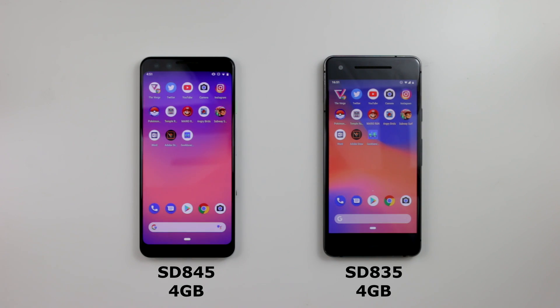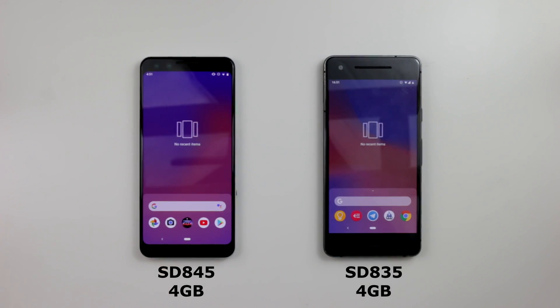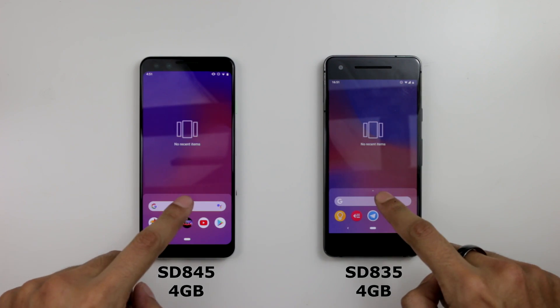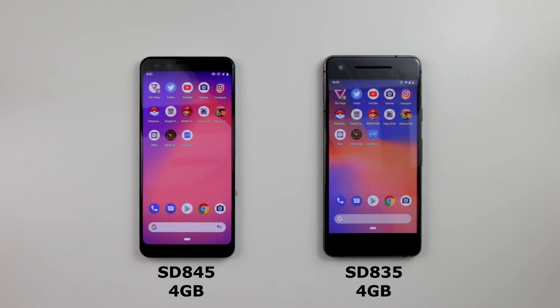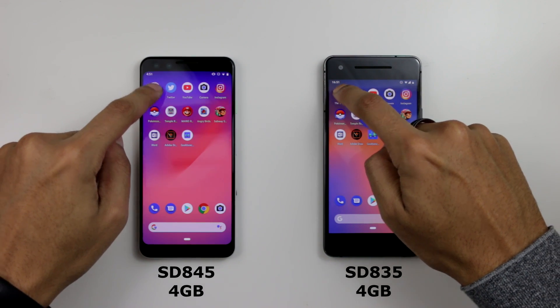I've got all these apps here ready to go. I'm going to double-check that the recent items are all cleared and the caches are all cleared as well, so we can begin the test. We'll go with the first one and that is The Verge — I've already added that to the home screen via Chrome. Three, two, one, go.